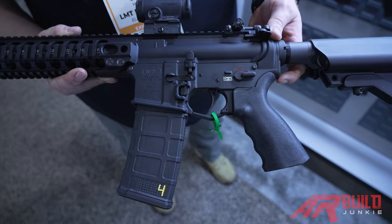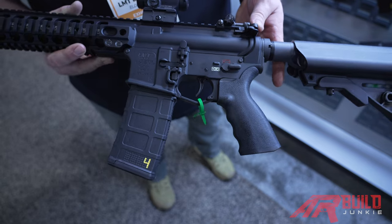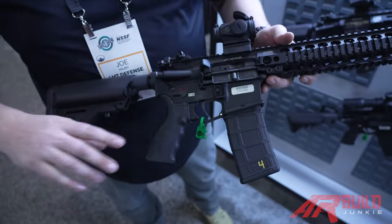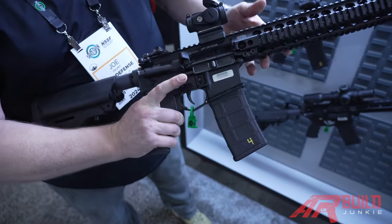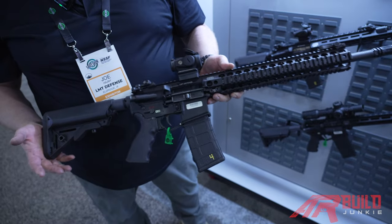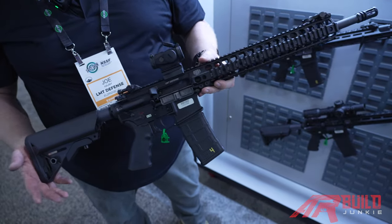Flared magwell, ample QD swivels everywhere. This really makes a unique, true ambi receiver that improves the operator's performance pretty much in any field.